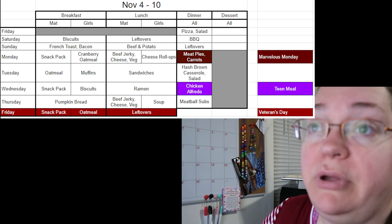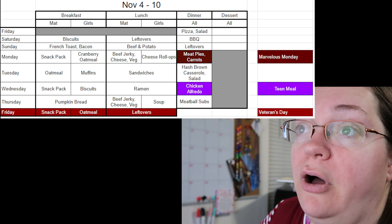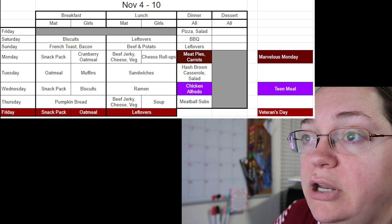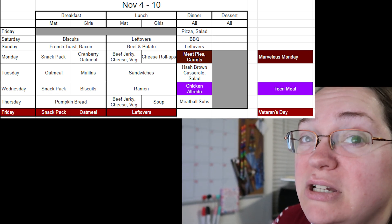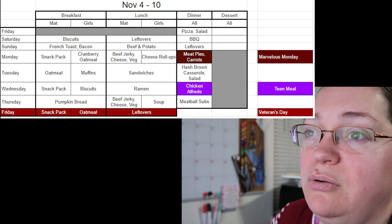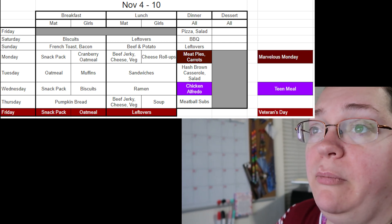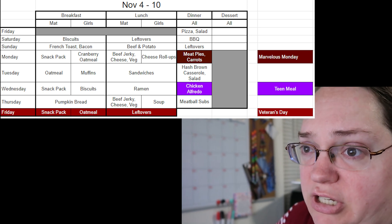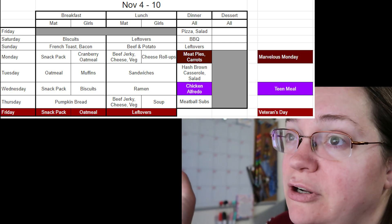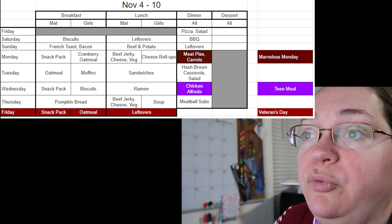Quick summary before we kick off: breakfast has some for Matt, some for the girls, some for all of us. Lunch is the same split. We almost always eat dinner together, so dinners are for everybody. Desserts are grayed out Monday through Thursday because we're trying to lose weight — we try not to do desserts midweek but will occasionally have something on weekends to kick that sweet craving. My calendar goes Friday to Thursday, then Friday to Thursday all the way through. Every Friday we do Pizza Friday.